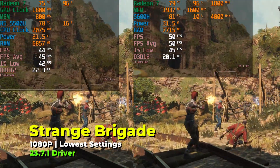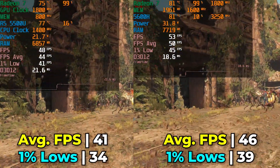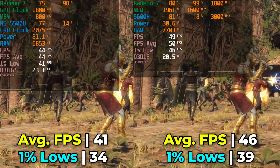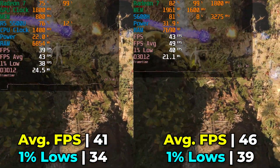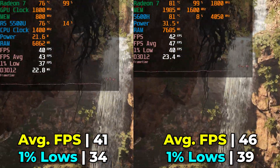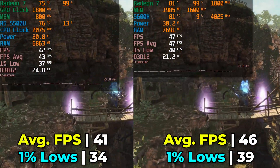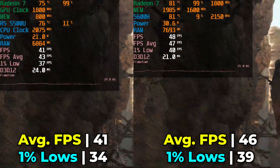Strange Brigade here running with the lowest in-game graphics settings with DirectX 12 shows the usual trend of a slight improvement in averages, but the biggest benefit again is the improvements in 1% lows. In general, both are going to provide a decent enough experience, but the uplift we see with the 5600H is welcome.